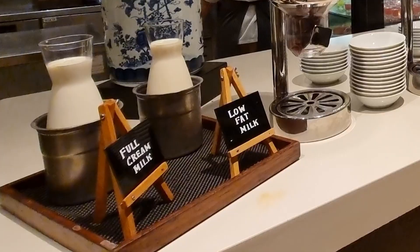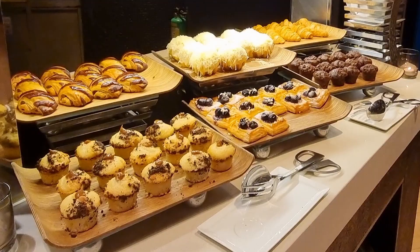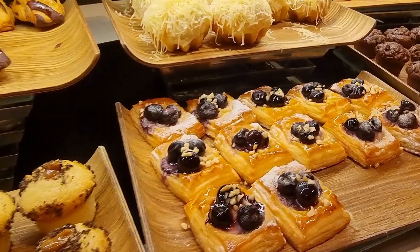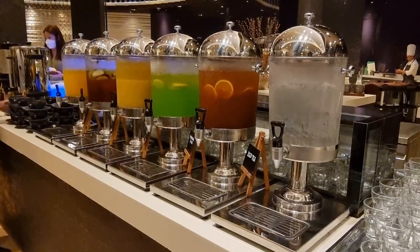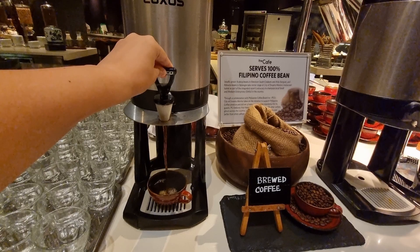For bread lovers, they also have a bread station where you can toast your bread on the toaster. Lastly, they have desserts available after breakfast, including muffins, Danish, and ensaymada. They also have a lot of different drinks available in the buffet — cold and hot drinks, like brewed coffee made from 100% Filipino coffee beans, and tea bags from Dilmah.